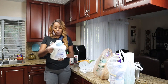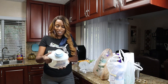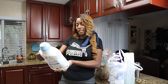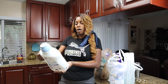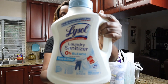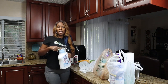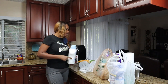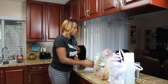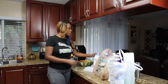Another favorite is the Lysol Laundry Sanitizer — zero bleach, free and clear. This kills 99.9% of bacteria. Two cups does wonders in your laundry. I got most of these products from Walmart; you can also get them from Publix.